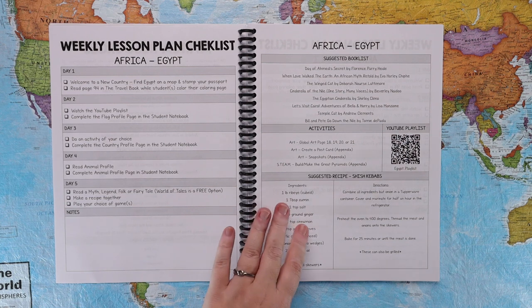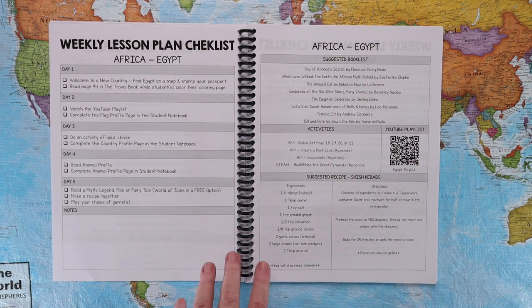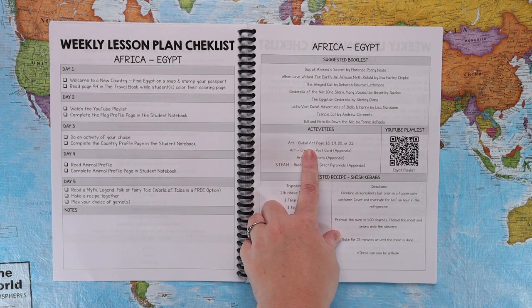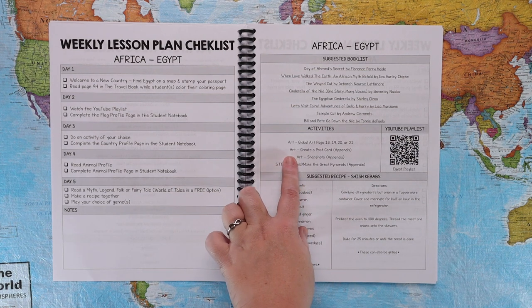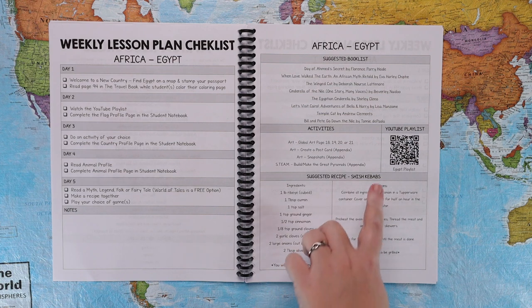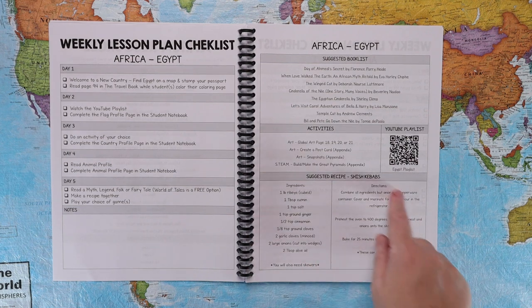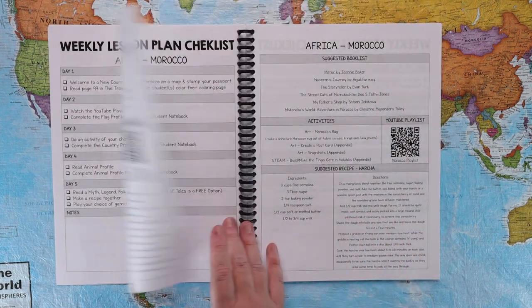This page has all the suggestions and information. There is a suggested book list of picture books about that specific country. Here are the activities they can choose from — one option is the Global Art pages for that country, but there are also three additional options: a postcard option, a snapshot option, and a STEAM building option, all in the appendix. The YouTube playlist is available as clickable links and includes a QR code for convenience. At the bottom is a suggested recipe for every country.